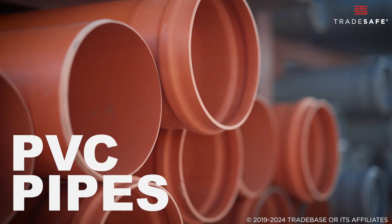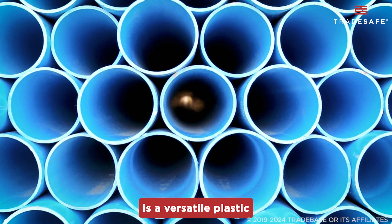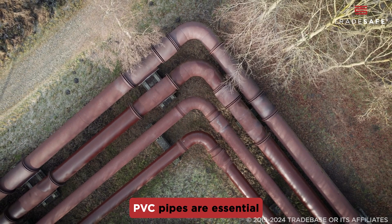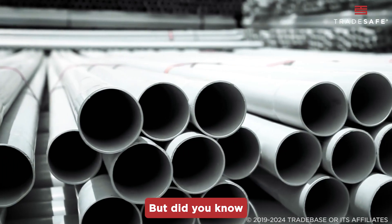What exactly is PVC? PVC, or polyvinyl chloride, is a versatile plastic widely used in piping because it's durable, affordable, and resistant to corrosion. PVC pipes are essential for plumbing, construction, and so much more. But did you know there are different types designed for specific uses?